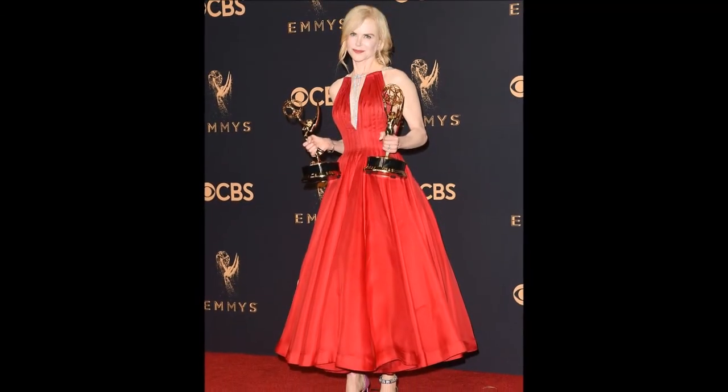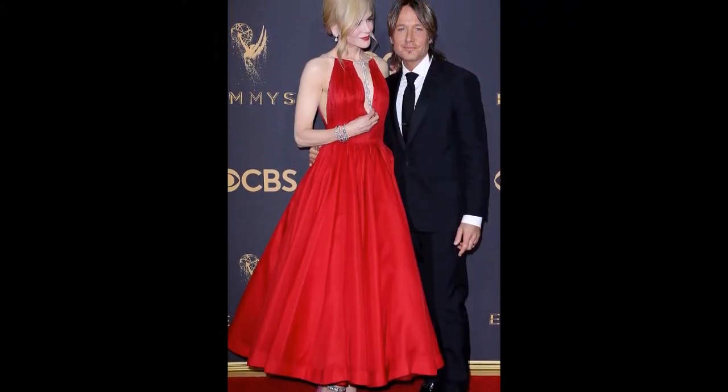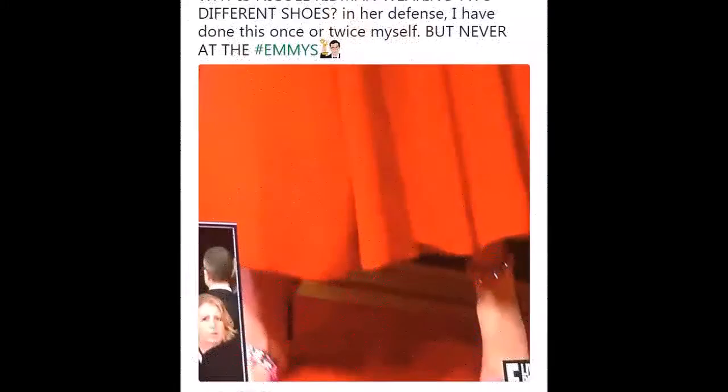While the right heel featured sparkling diamante embellishments on the front strap, the other appeared to be completely free from any similar detailing, a fact which did not go unnoticed by viewers.